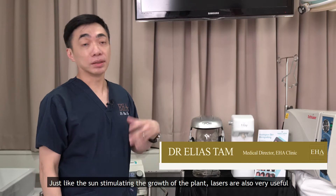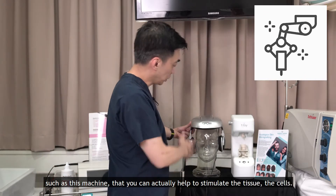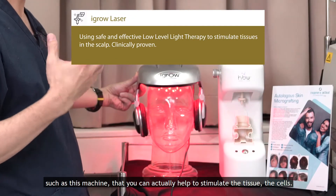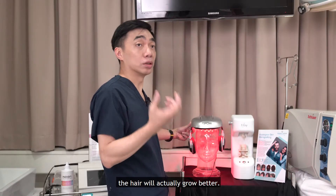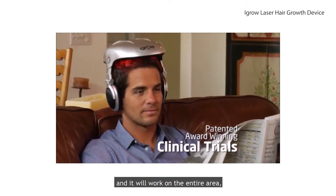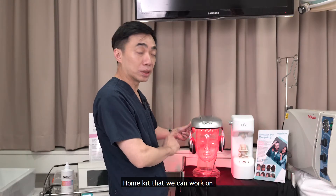Just like the sun stimulating the growth of a plant, lasers are also very useful, such as this machine. They can actually help to stimulate the tissue and the cells. It works on the tissue, and because the hair follicle is stimulated, the hair will actually grow better. You can put it on and continue doing whatever you're doing, and it will work on the entire area. It's quite simple — it's a home kit that we can work on.